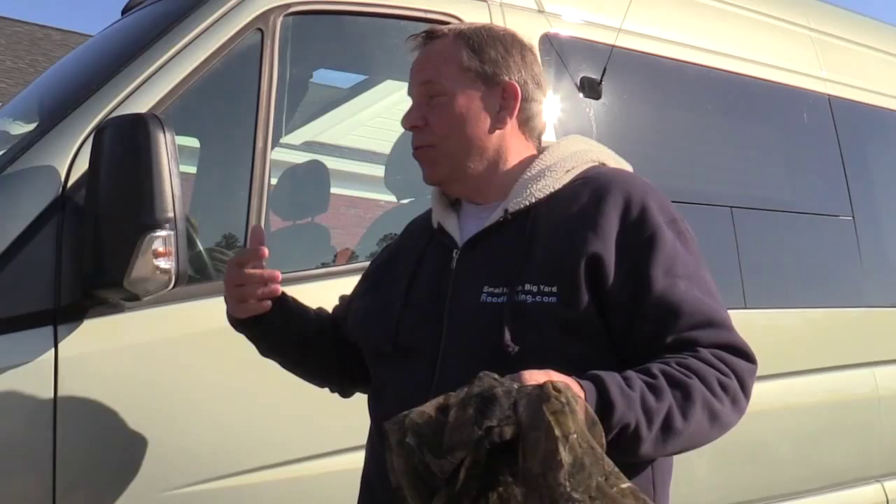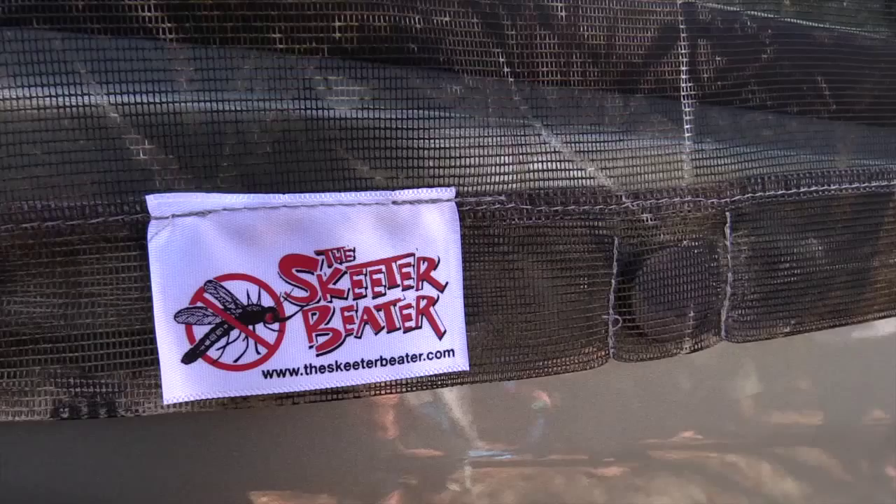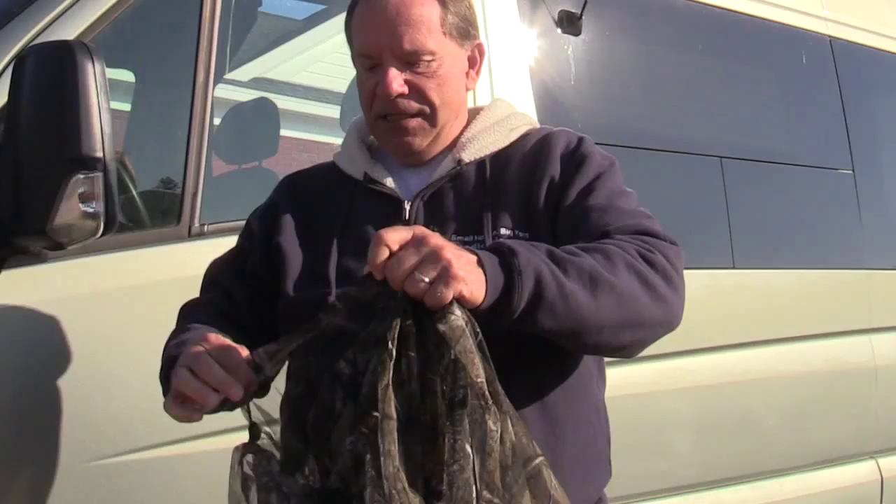Now that the weather is starting to get a little bit warm, we get bugs — mosquitoes. One of the things we like to do is keep our windows open on our road trips and on our camper vans. The problem we have is with the windows open, the bugs get in, and you know what that's like when you get filled with mosquitoes in there.